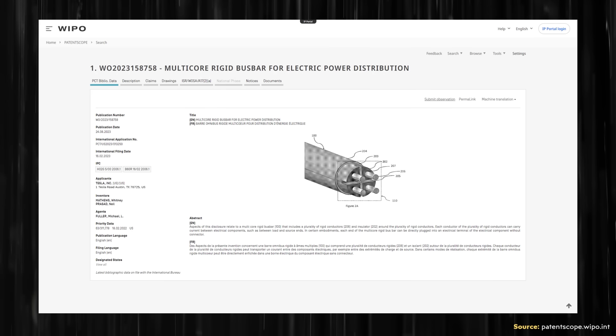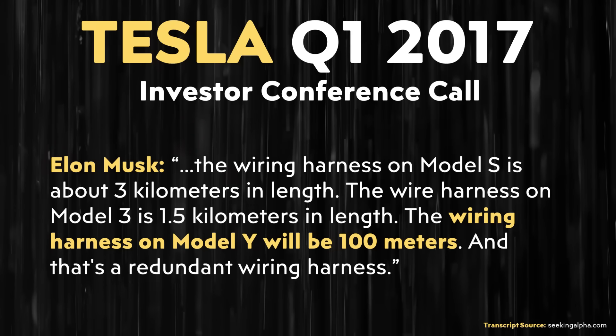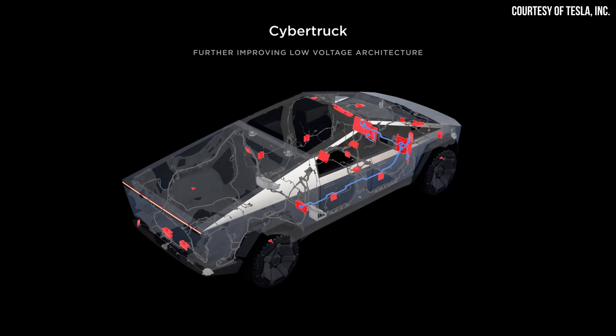Later in the video I'm going to dive into a Tesla patent application that was recently published, covering a key technology that I believe makes the automation side of this possible. Beyond automation, I want to talk about simplifying the wiring harness down to somewhere around 100 meters in length, which I believe is still what Tesla is aiming for. One of the ways Tesla is currently simplifying their wiring harnesses is by implementing more Tesla-designed electrical controllers, which allows them to combine the functions of several controllers into one.